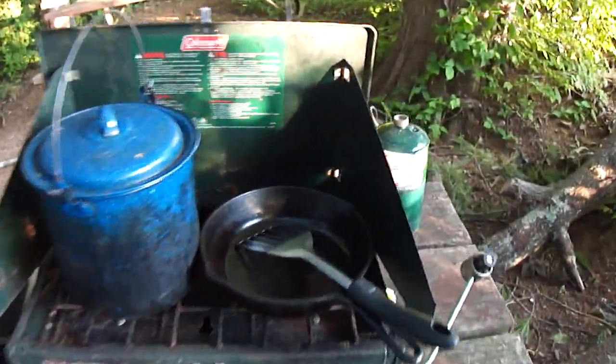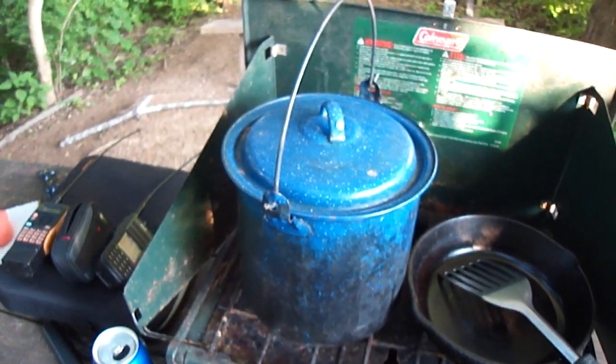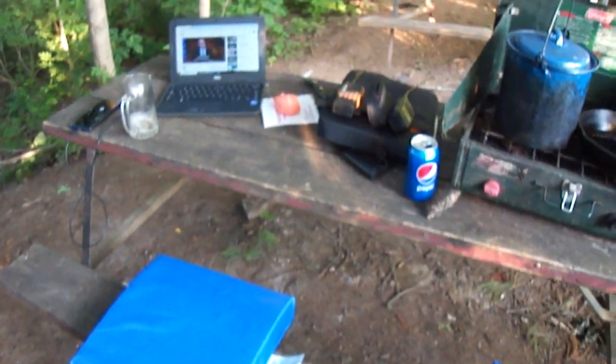Coleman stove with propane, cast iron skillet for frying eggs and spam in the morning. Fried some hot dogs at night. Boiled some water in that pot for instant coffee.